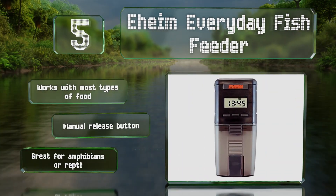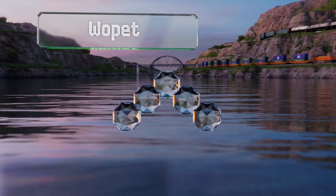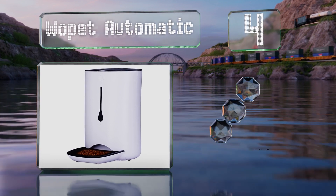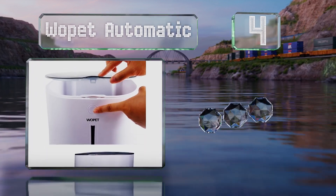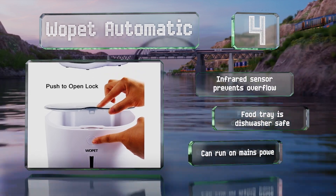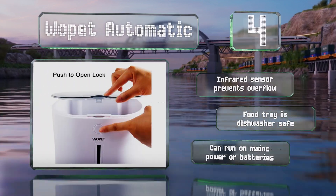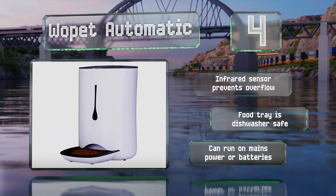At number four, thanks to a built-in voice recorder and speaker, the Wopet Automatic allows you to create a 10-second message that'll signal your pet it's time to eat. You can choose portion sizes from two teaspoons to four and a half cups and select one to four feeding times per day. An infrared sensor prevents it from overflowing and the food tray is dishwasher safe. It can run on mains power or batteries.